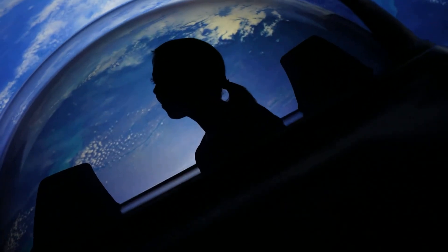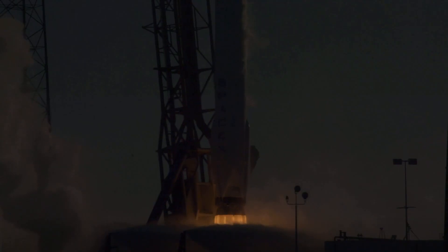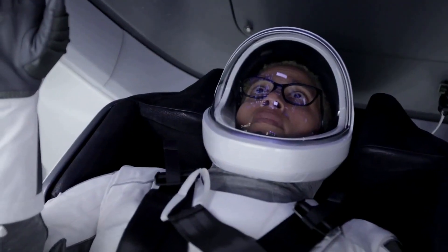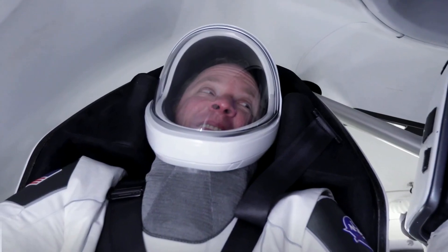As the first humans assigned to fly on Crew Dragon, Hurley and Benken worked closely with SpaceX to get the capsule ready for its historic launch in May 2020. The crew members, who had previously both flown on the shuttle, provided vital input. Crew Dragon has three different seat sizes, with foam molded around the astronaut's body to make the journey to and from space as comfortable as possible.